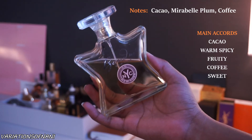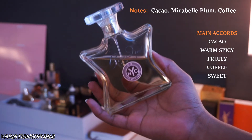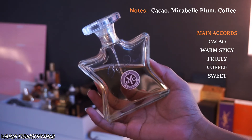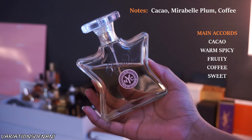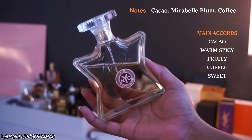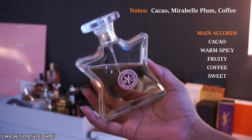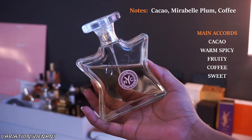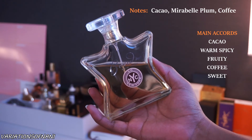It does have a moderate projection and sillage, which I feel fits the scent well because it's a soft, gentle, comforting type scent. I do think this is one that can be worn year round, but the fall season suits it beautifully because of the spicy warm nuances of the fragrance. The longevity is also really nice — about six to seven hours on skin and clothes.